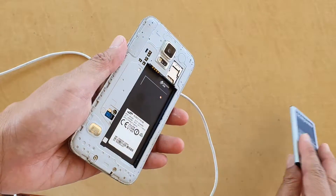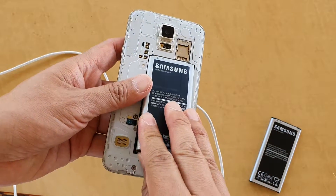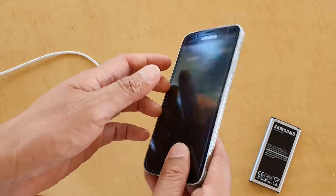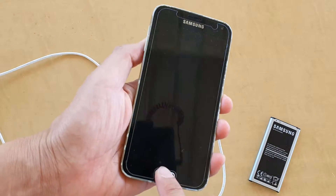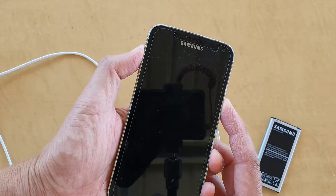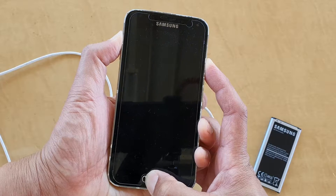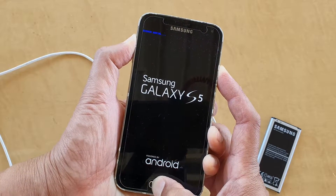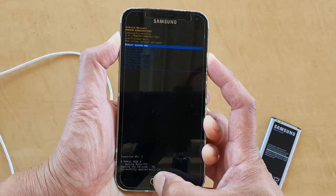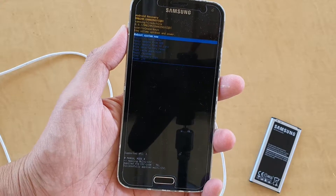If you have a spare battery, go and get another battery and put it in. Here I'm going to put in a different battery and then give it a try. Press on the power button, home key, and the volume up key — press the three keys at the same time and hold. And now you can see I can successfully go into the Android recovery menu.